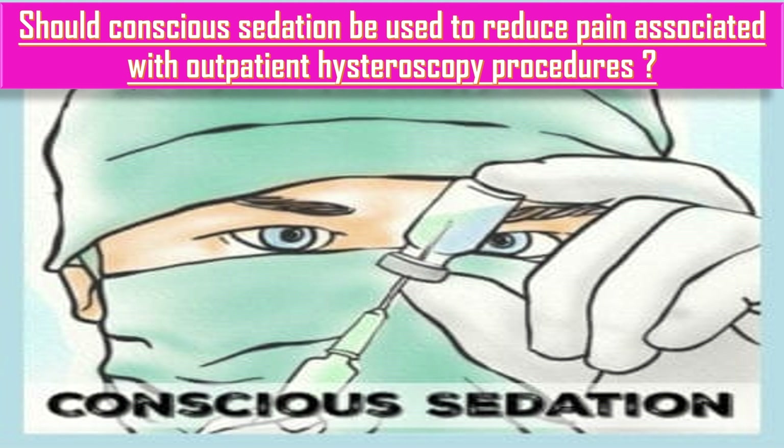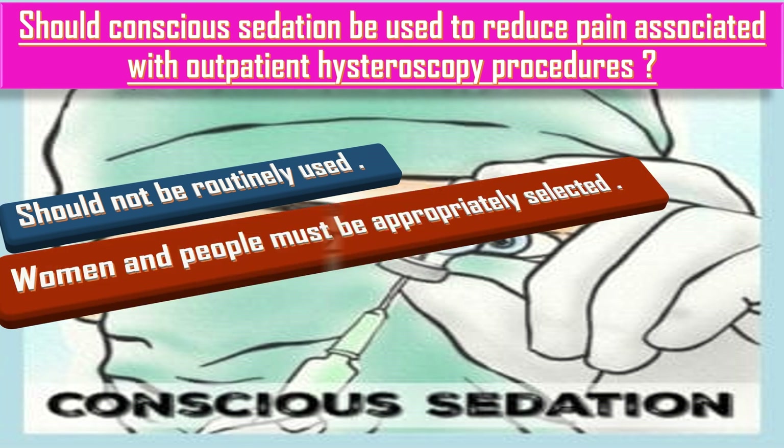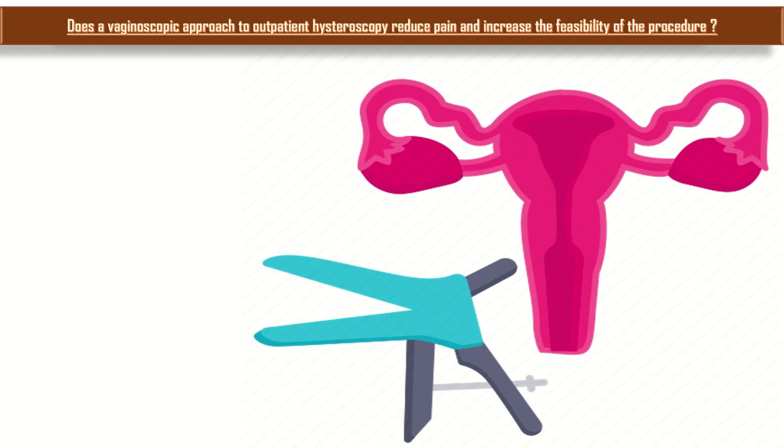Should conscious sedation be used to reduce pain associated with outpatient hysteroscopic procedures? If conscious sedation is to be employed, women and people must be appropriately selected beforehand, and hysteroscopy must be performed in a suitable environment where there is a separate staff member with the skills and equipment necessary to monitor vital signs and recognize and care for women who are over-sedated.